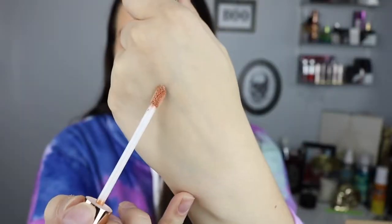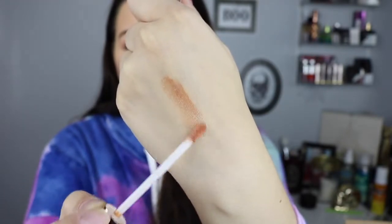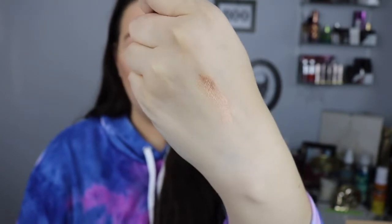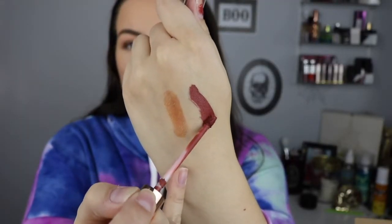First up is the ultra glossy lip in Charming — kind of like a pale peachy pink with gold reflex in it. Really pretty, doesn't really have a smell to it. It's super pretty; this would be nice as a topper on a nude lip and great for the holidays. Next up is the ultra satin lip in Catching Feels — that's the color, they're super gorgeous.